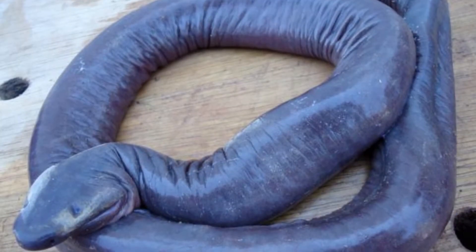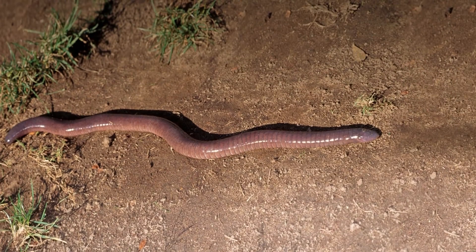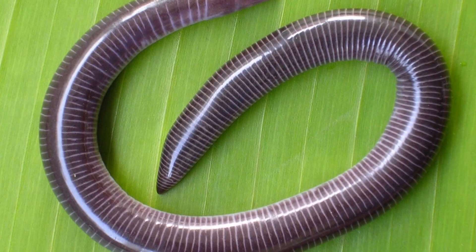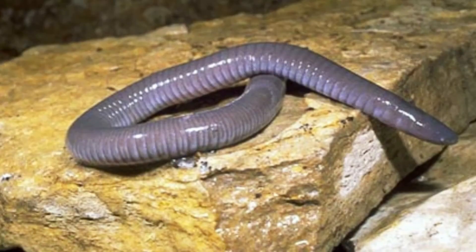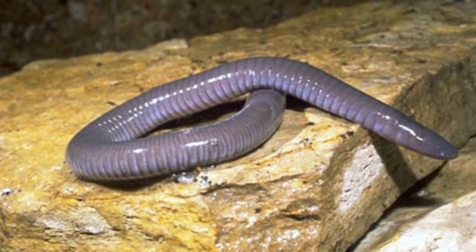What is a caecilian? These amphibians look like earthworms or snakes. But unlike earthworms, they have an internal skeletal system with a backbone and skull beneath their smooth skin. Most of the 192 species live underground or in shallow streams, burrowing through the soil to find prey. Scientists still know little about these elusive creatures, such as their temperament or needs, because they are so elusive.